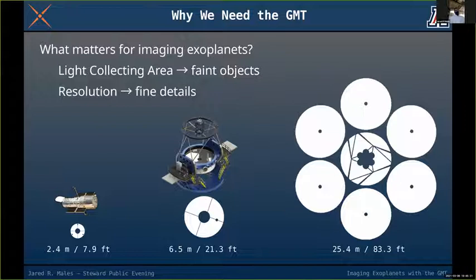On the right is a schematic of the GMT primary mirror at 25 meters or 83 feet across. These white circles are all drawn to scale. The GMT is 10 times bigger than the Hubble Space Telescope in diameter and four times bigger than the Clay Telescope we use now at Magellan.